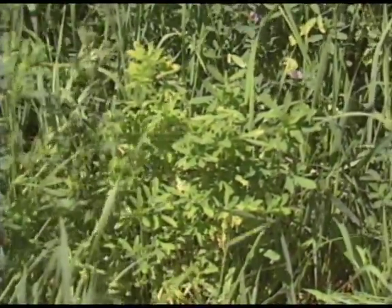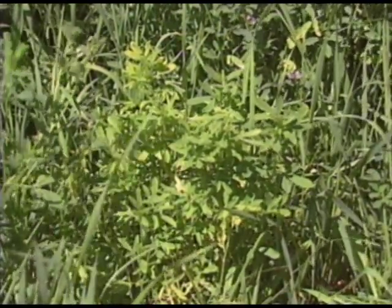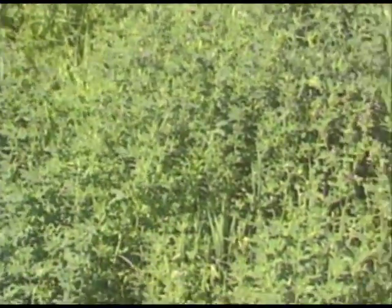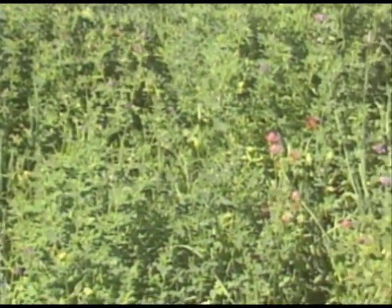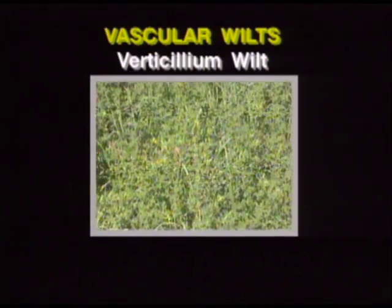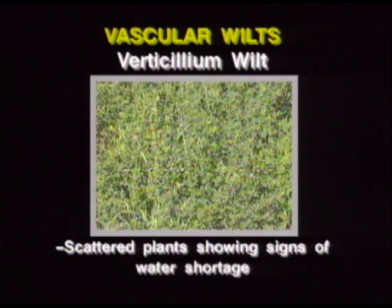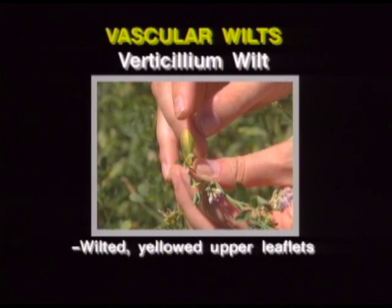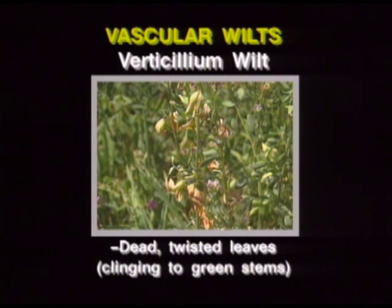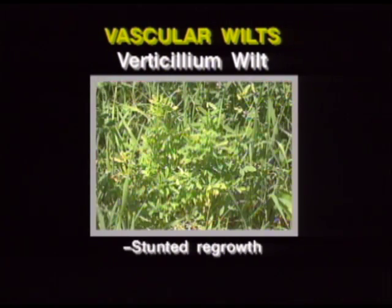Wilt symptoms reappear by the time the plants have produced eight to ten inches of new growth. This is the time you can most easily see the disease on scattered plants in a field. When scouting for verticillium wilt, the key things to look for are scattered plants in a field showing signs of water shortage. On individual plants, look for wilted yellowed upper leaflets, dead twisted leaves clinging to green stems, a browning of vascular tissues, and stunted regrowth.